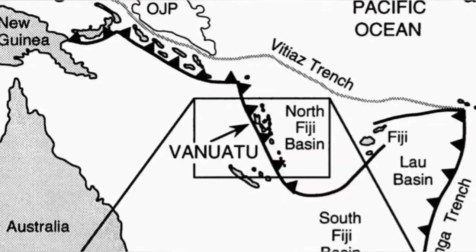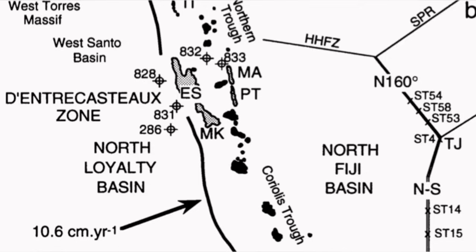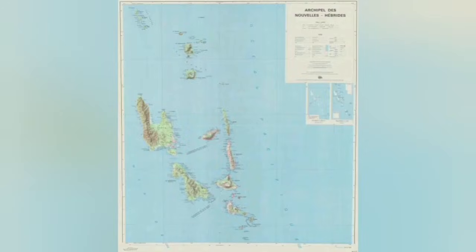These volcanoes form 200 to 250 kilometers — sometimes up to 400, depending on the angle of subduction — away from the trench that forms at the subduction point. That's how these kinds of volcanoes are created.